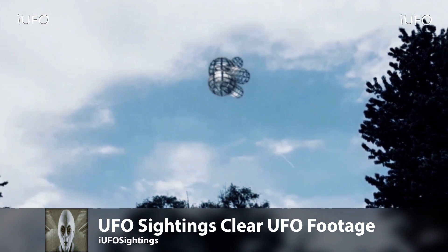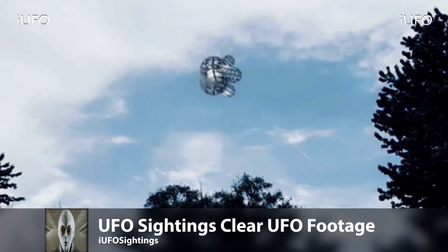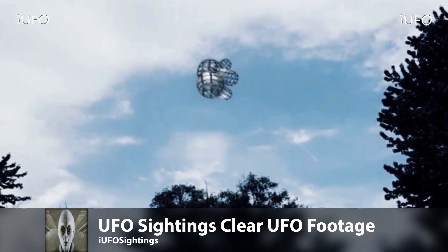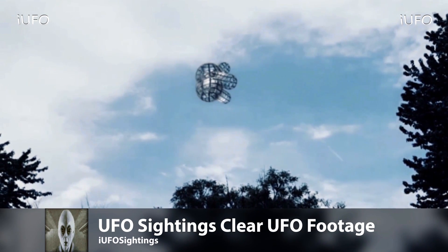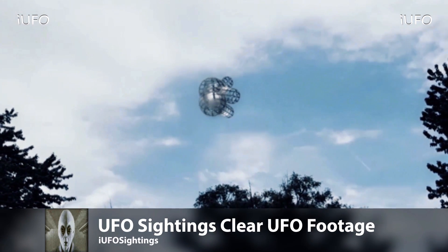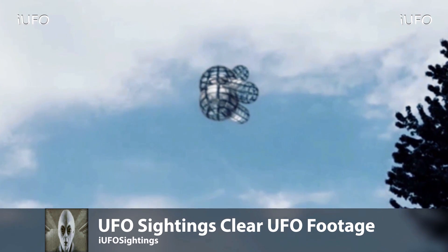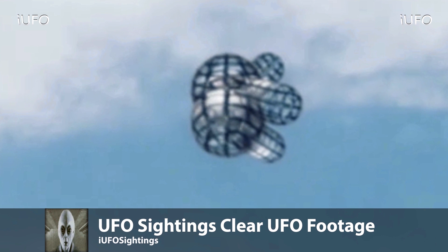Is it a UFO? Yes. What is this thing? It's just coming down. Can it be man-made? Is it a balloon? I don't think so. It looks like there's a wireframe on it, looks like it's made out of metal. Is it a satellite? Sure, but then why is it so close to the ground? That's why you call it a UFO — an unidentified flying object. There's an extreme close-up and you can definitely tell there's some kind of wireframe.